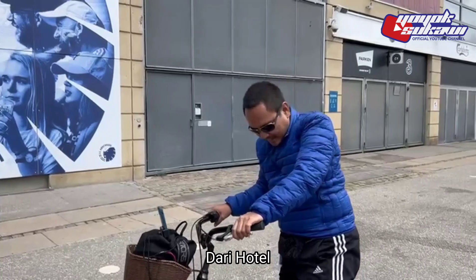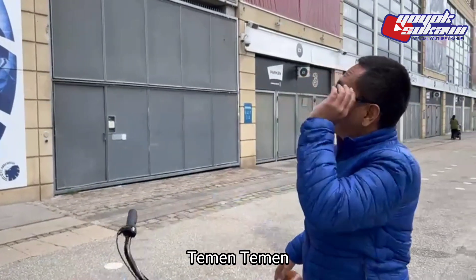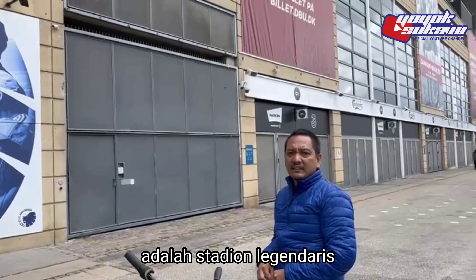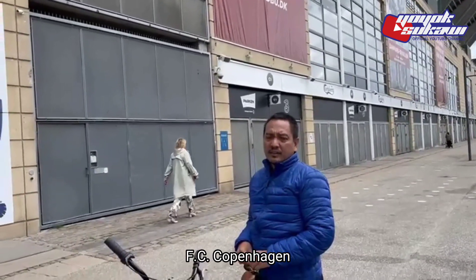5 kg dari hotel. Teman-teman, ini kebelapanan saya adalah stadion legendaris untuk padang dari SC Copenhagen.